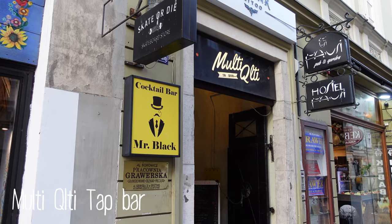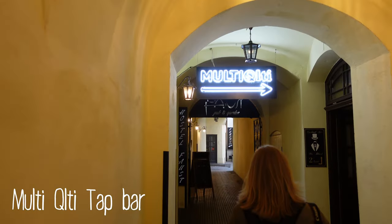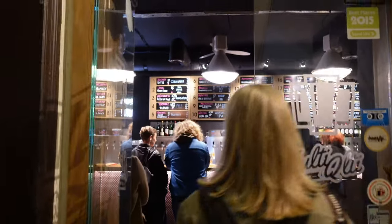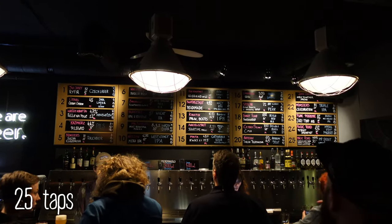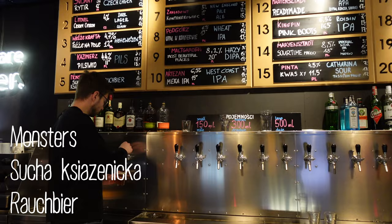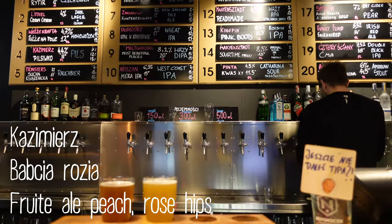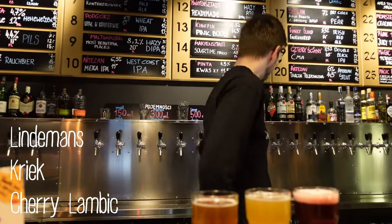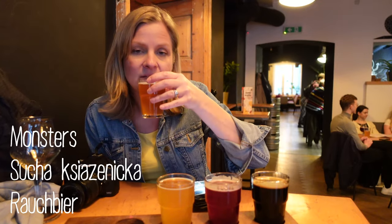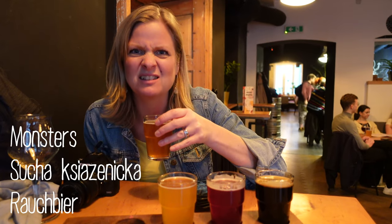Our first stop: Multikulti Tapfari. We tried number 5, number 6, number 24 — and number 24 smells like sausage.